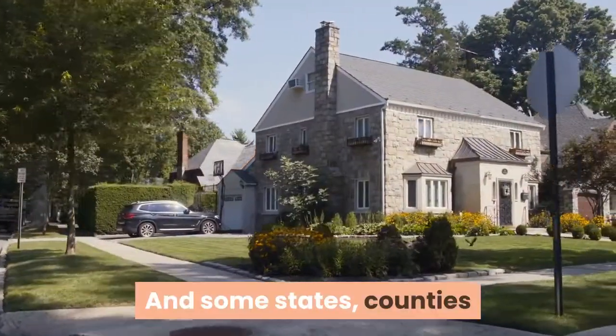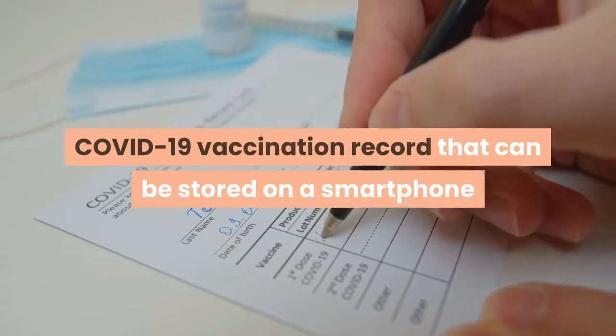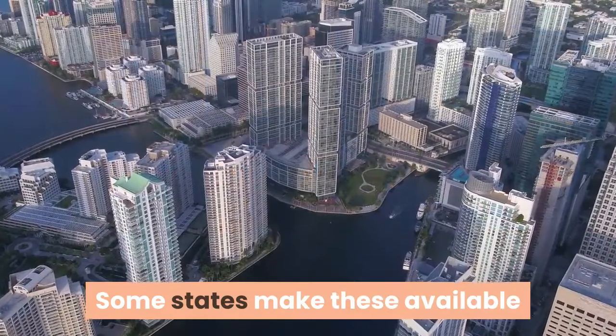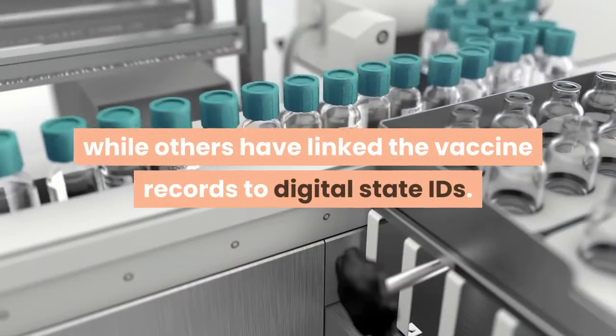Some states, counties and cities have made it quite easy to get a digital COVID-19 vaccination record that can be stored on a smartphone or computer or be printed out. Some states make these available through their Department of Health websites, while others have linked the vaccine records to digital state IDs.